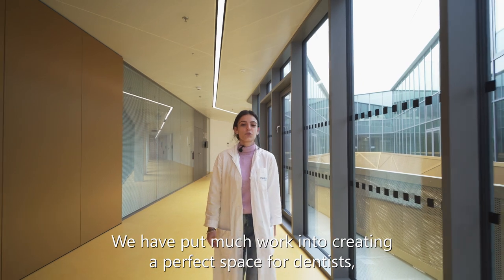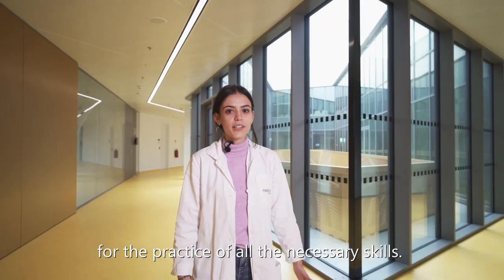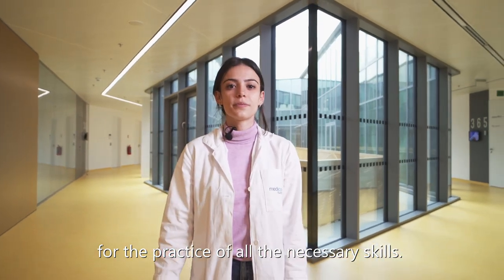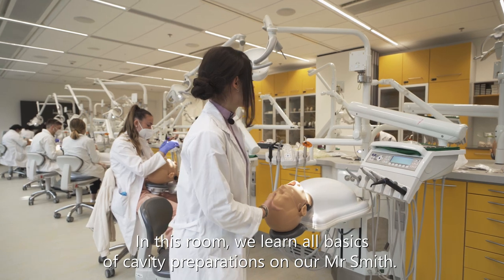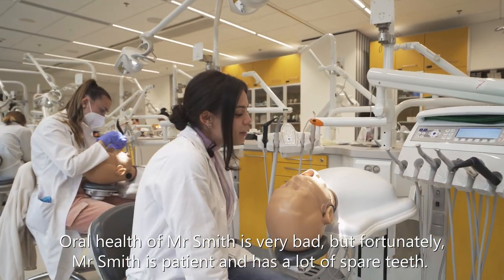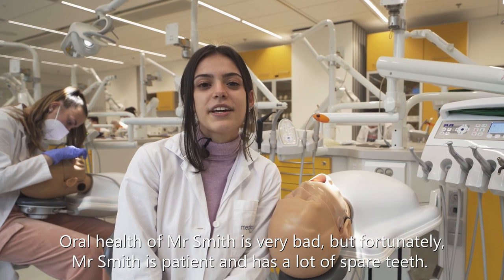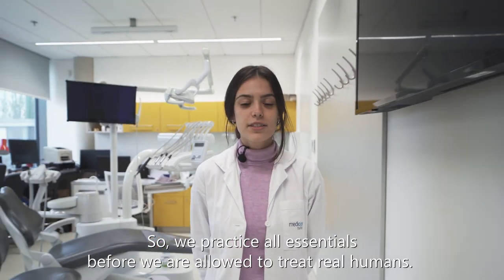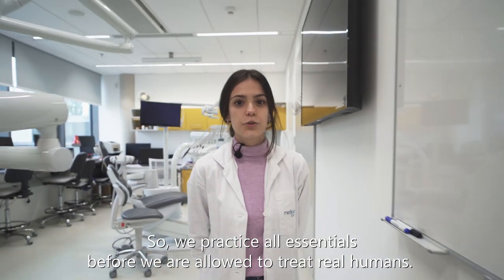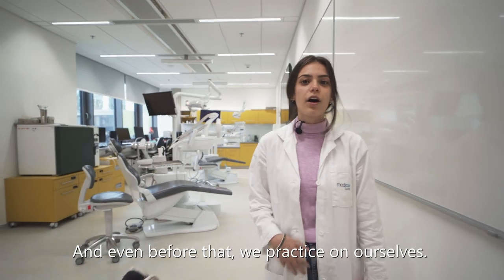We have put much work into creating the perfect space for dentists to practice all the necessary skills. In this room, we learn all the basics of cavity preparation on our Mr. Smith. The oral health of Mr. Smith is very bad, but fortunately Mr. Smith is patient and has a lot of spare teeth. We practice all essentials before we are allowed to treat real humans, and even before that, we practice on ourselves.